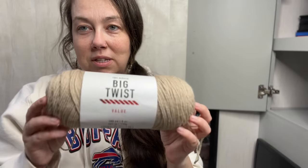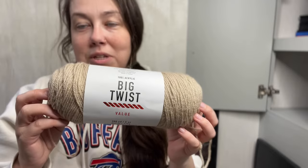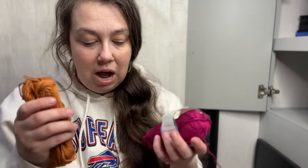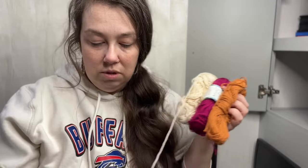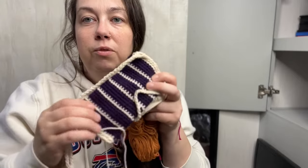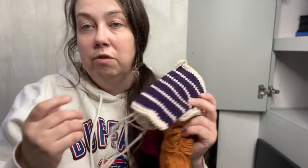Here's a Big Twist skein — my husband bought this because he wanted to learn how to crochet. He still wants to, but it's been sitting here for months and he's never going to know, so I'm going to donate it. Here's more 24/7 Cotton that I love so much, and more 24/7 Cotton — oh wait, this one is attached to something. This is a phone case I was making for someone who never paid for it, so I never finished it. We're going to donate these.